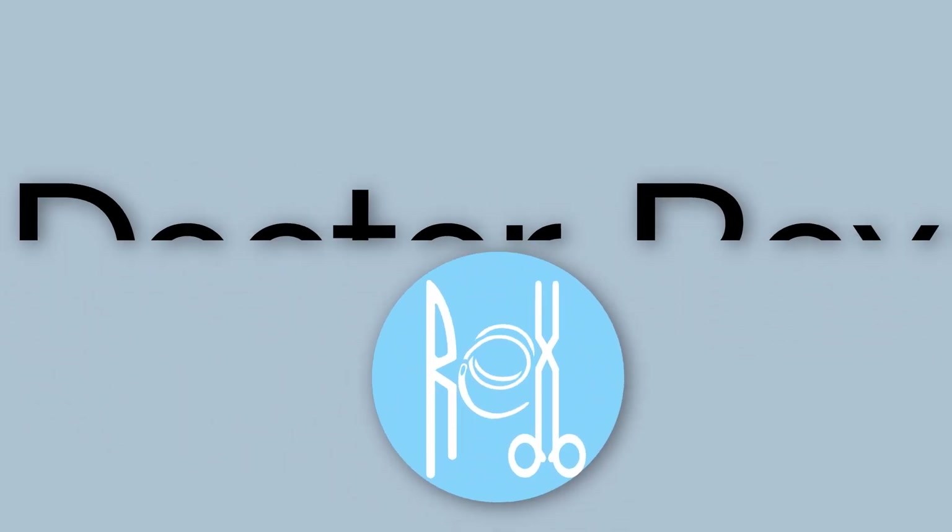What's up you guys, Rex here. Let's talk about how medical students actually pay for medical school. I did a video last week breaking down all of the costs to attend a private four-year medical school like I attend at Duke University in the United States.